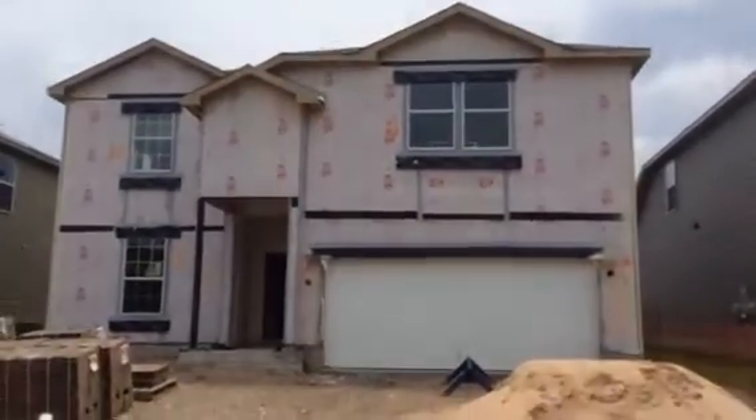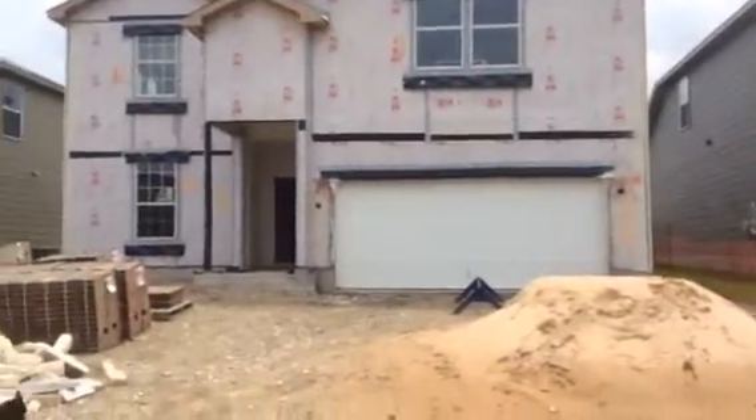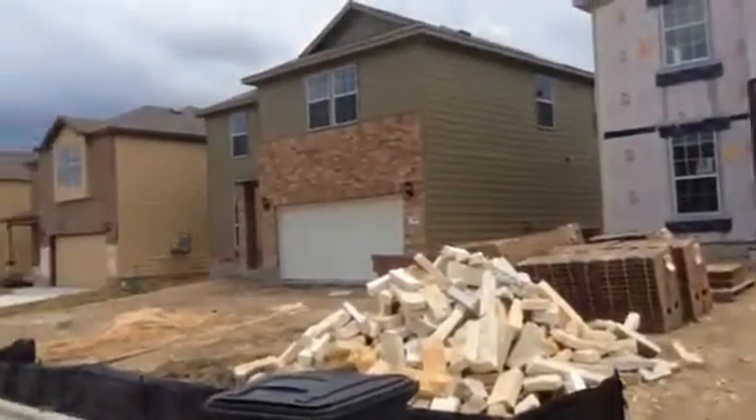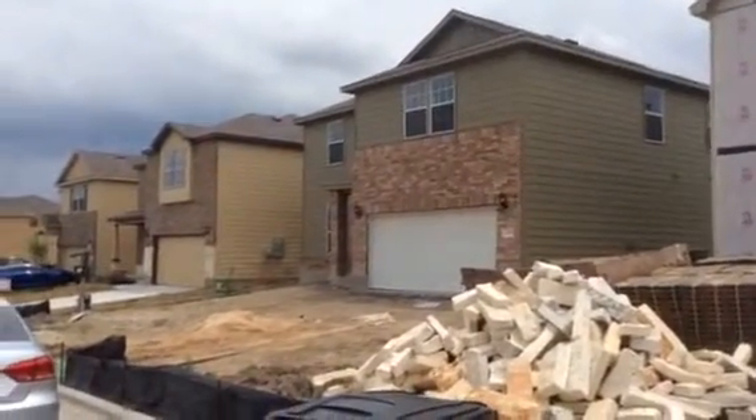This is the home on the outside, and you can see the brick is not done yet. The rock will go that way. I think it will be a combination of brick and rock — I'm not sure, we'll find out.